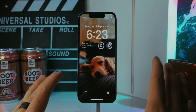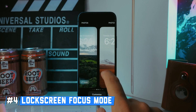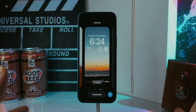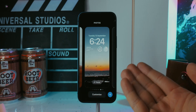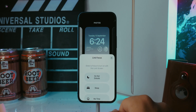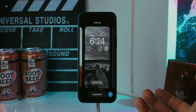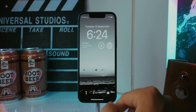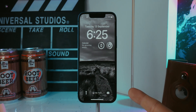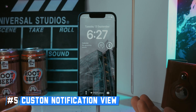One more lock screen customization: you can tie certain lock screens to a specific Focus mode. For example, if I want relaxing wallpapers paired with my Me Time focus, I tap on Focus, select Me Time, and tap Done. Now every time I go into that Focus mode, it will automatically switch to this lock screen.